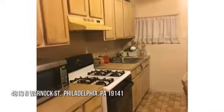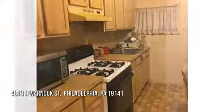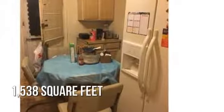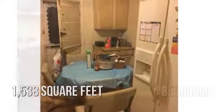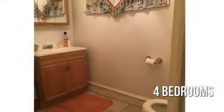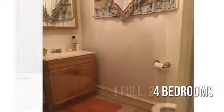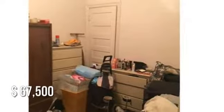House hunting? Don't miss this unique property. This lovely property offers over 1,500 square feet of living space, featuring four bedrooms with one full and two half bathrooms. This property is currently listed for under $70,000.